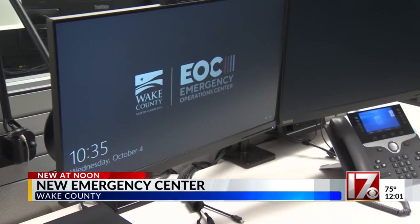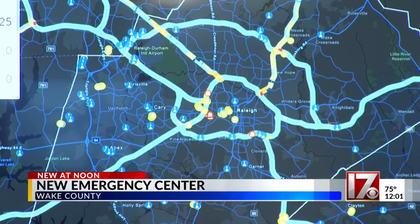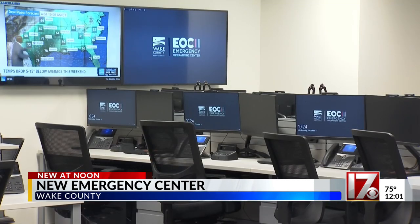This will be used in the case of emergency disasters such as hurricanes and even snow days. It has all kinds of gadgets, including high-tech information displays and technology that allows staff to coordinate with local, state, and national officials.